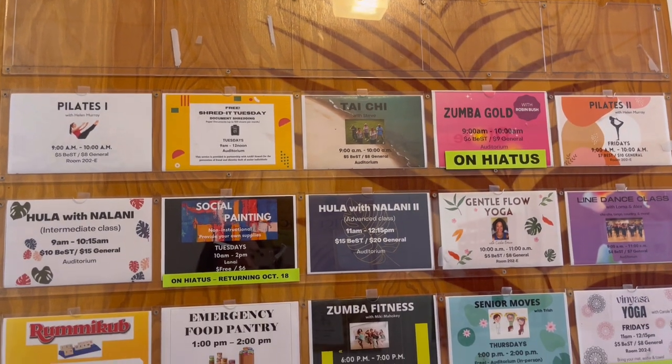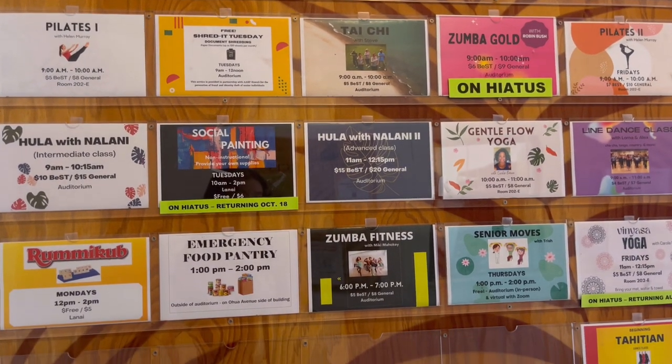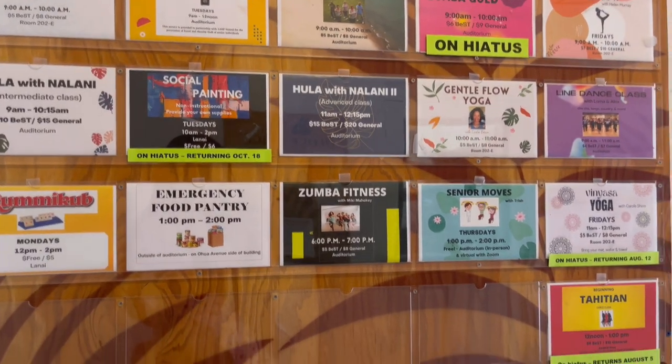You can see here the weekly activities running through Monday to Saturday. If you ever visit Hawaii, I really recommend checking them out.